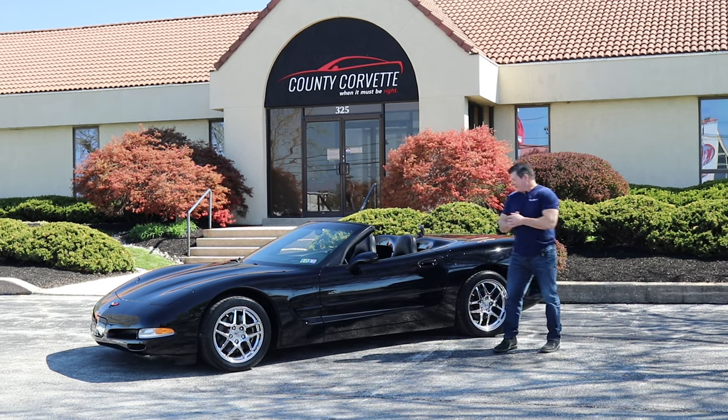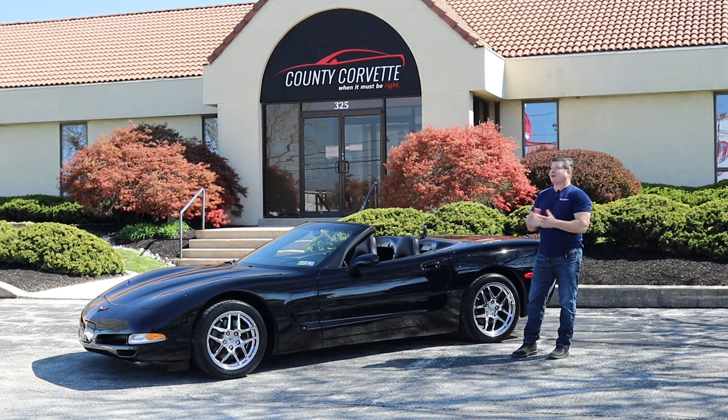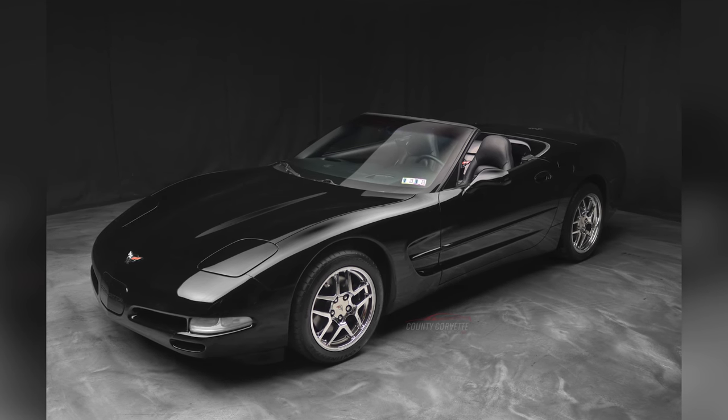Hi everybody, Jim from County Corvette here. It's a beautiful mid-April day here in Pennsylvania. The weather's finally back and we have a really nice 2004 convertible here.